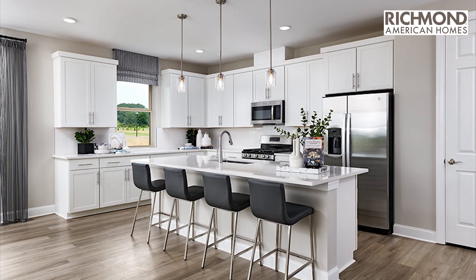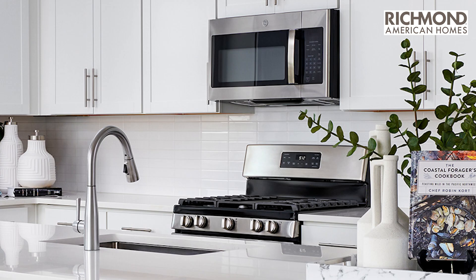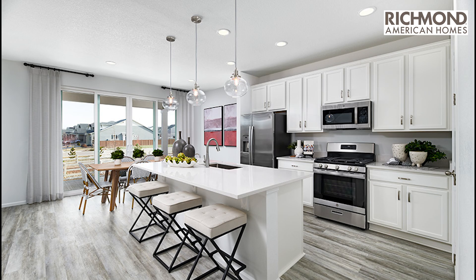Richmond American Homes balances current trends with enduring style, using quality countertops, beautiful cabinetry, and Energy Star appliances to create a timeless yet functional kitchen.